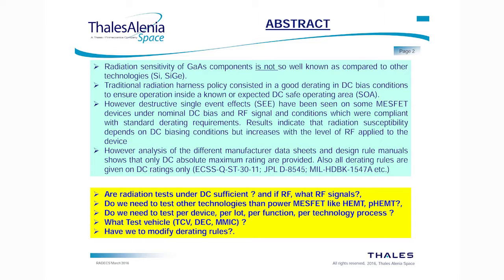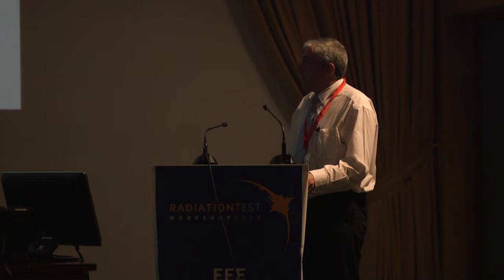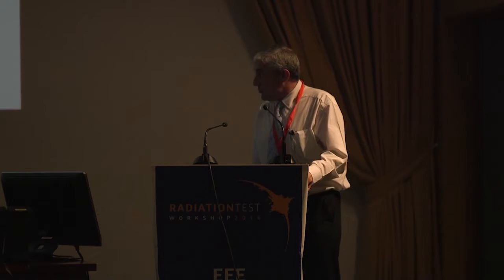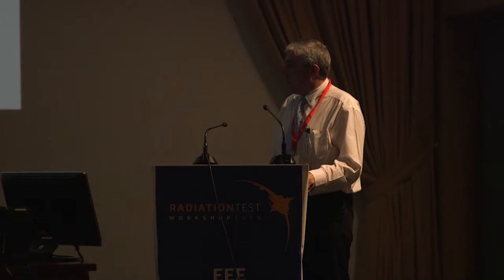The questions arising are: are radiation tests under DC sufficient? And if RF is needed, what RF signals? Do we need to test other technologies than power MESFETs like HEMT devices? Do we need to test per device, per lot, per function, per technology process? And what test vehicles are we going to use — the MMIC, the technological characterization vehicle, or the dynamic evaluation circuit? And how do we need to modify or correct the derating rules?